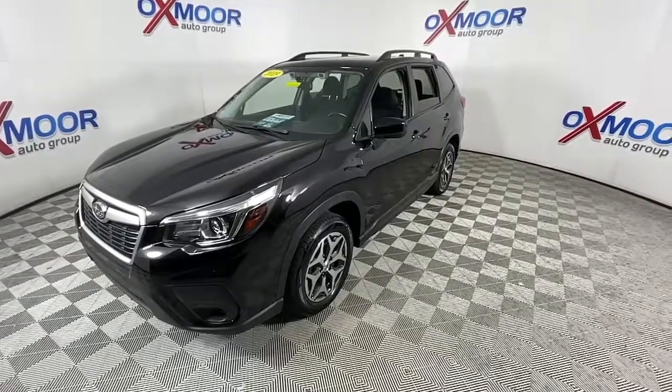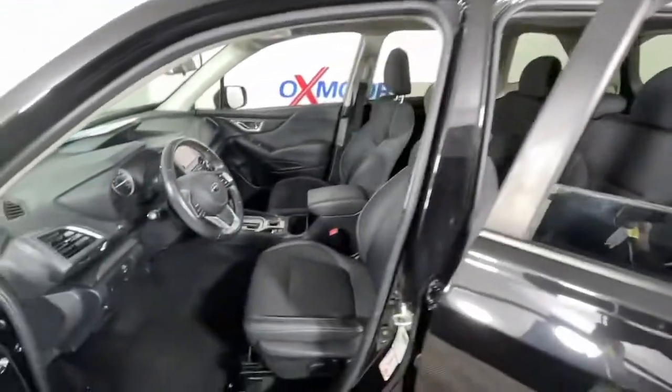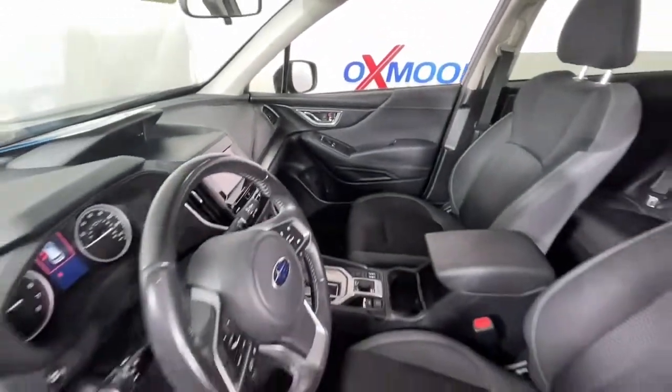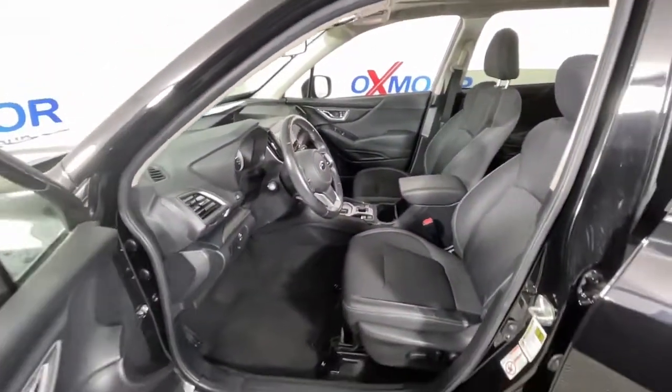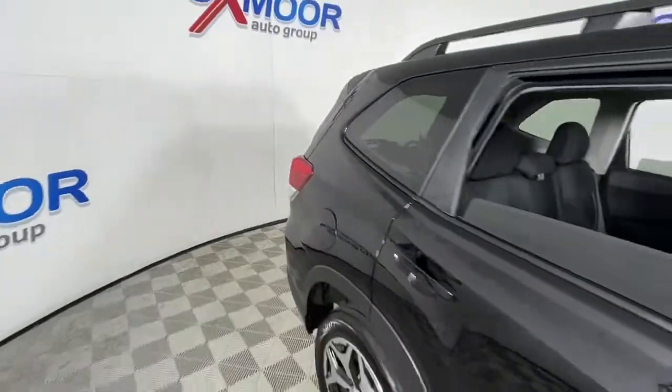The following are some of this vehicle's highlighted options: panoramic roof, keyless entry, satellite radio, aluminum wheels, heated front seat, electronic stability control, Bluetooth connection, power driver seat, traction control, and intermittent wipers.